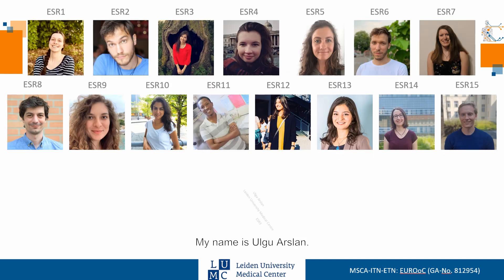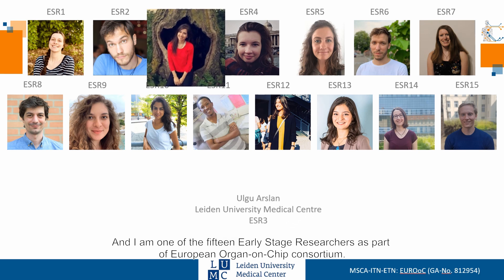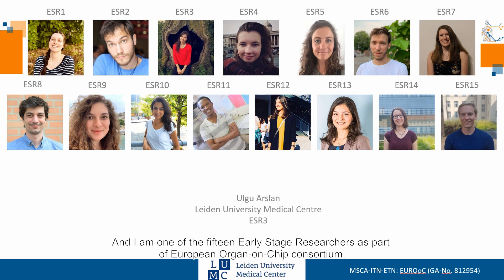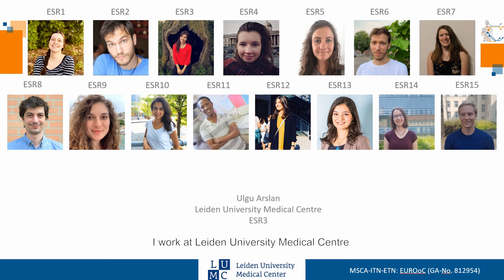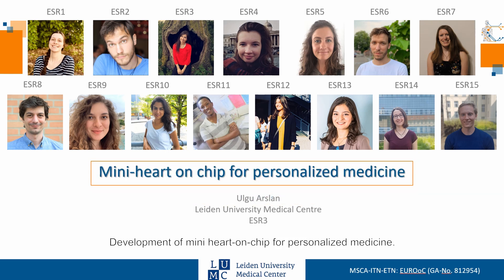Hello everyone. My name is Ulgu Arslan and I am one of the 15 early-stage researchers as part of the European Organon Tube Consortium. I work at Leiden University Medical Center under the supervision of Prof. Dr. Christine Mumry and Dr. Valeria Orlova. Today I would like to introduce my PhD project to you: development of mini heart on chip for personalized medicine.